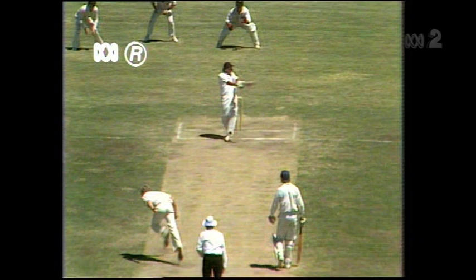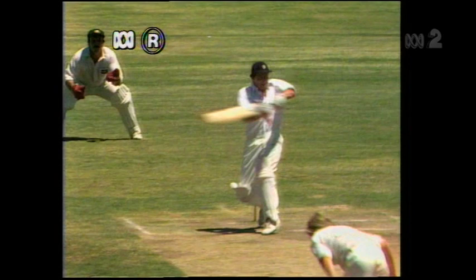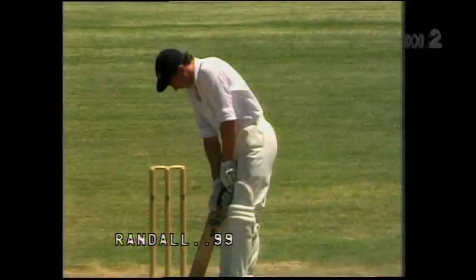Watch this short delivery and Randall in beautiful position — right inside the line of the ball, he pivots beautifully on that right leg, doesn't he? Yes, he does. Do you notice that he hooks off the front foot? He goes back and then comes forward and pivots on the front foot.